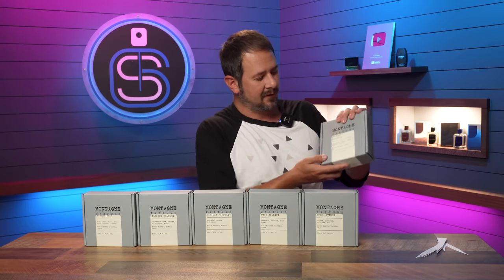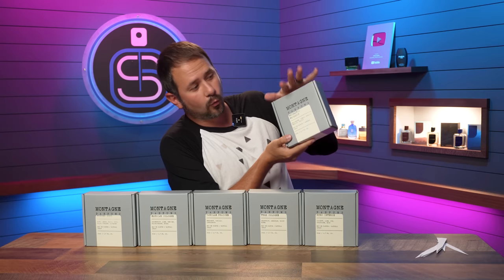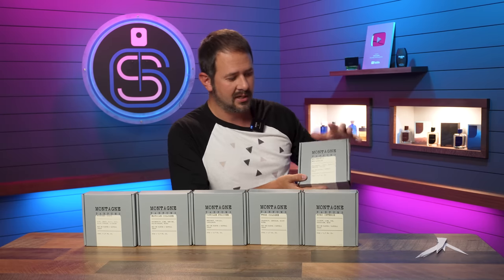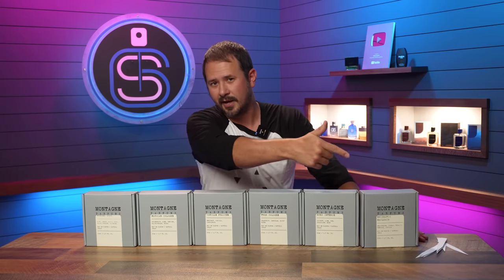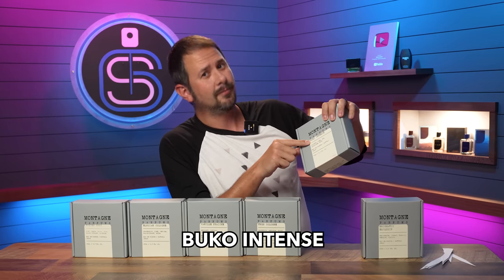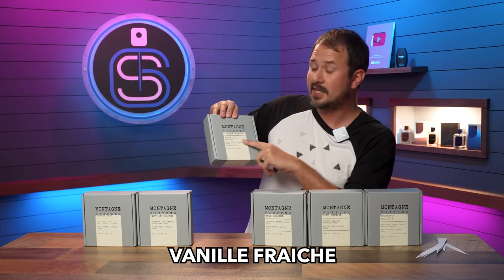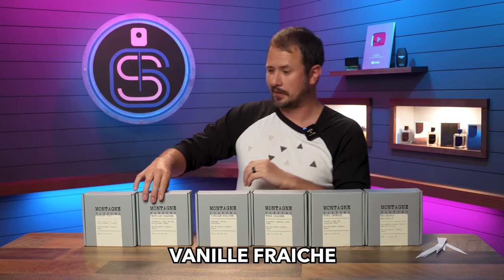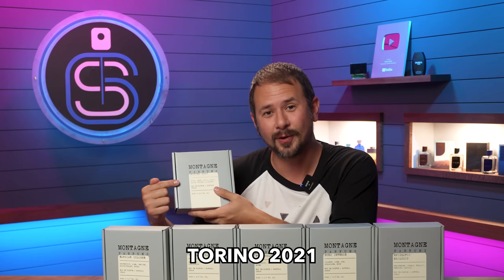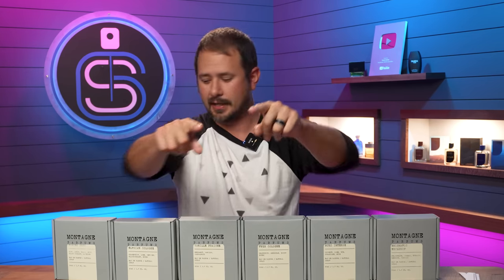So what six do we have here? We have Enigmatic Exclusif — if you guys have never checked out their website, I need you to play along and guess what these are. Don't cheat and go look. What would Enigmatic Exclusif be? Next one: Bucco Intense. Tiger Cologne — that was a pretty easy one. Vanee Freche — hmm, that could be a lot of things. Elysian Cologne. And last but not least, Torino 2021. You don't know that one? That's okay, I forgive you. You'll learn, you'll pick it up.